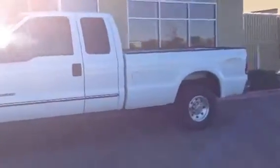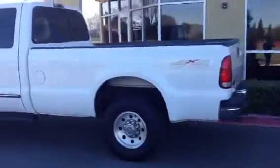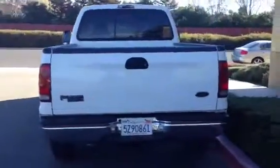Today we're checking out a 1999 Ford F-250 three-quarter ton pickup with an extended cab, also known as a super cab, long bed, 4x4 Lariat package, powered by a 7.3-liter International turbo diesel motor with just over 100,000 miles.